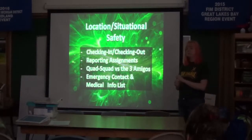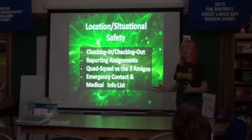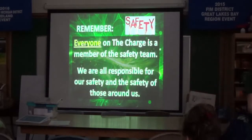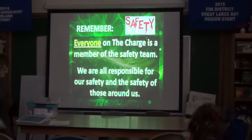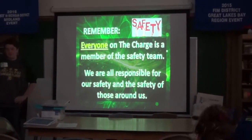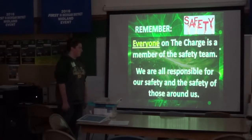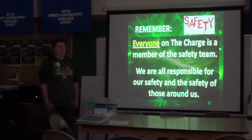Thankfully, we have never had to use any of that emergency contact information. But even just knowing medications and allergy information can be very important, especially in the chaotic environment of competitions. Remember, everyone on the team is a member of the safety team — it's not just one person, it's everyone. We're all responsible for our own safety and the safety of those around us.